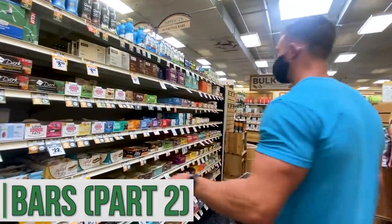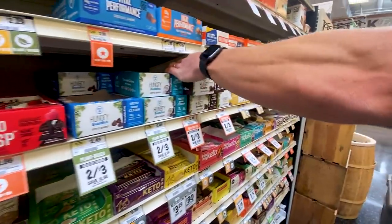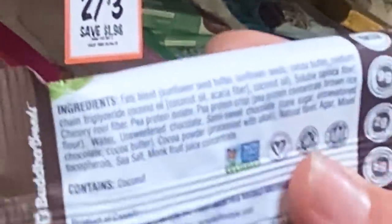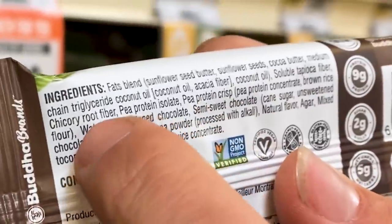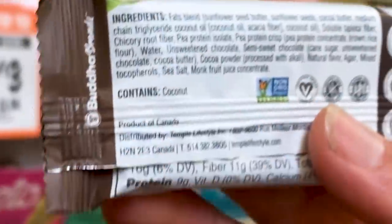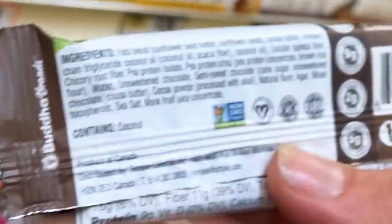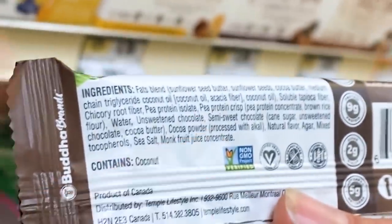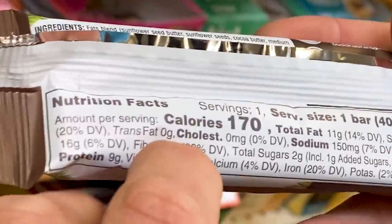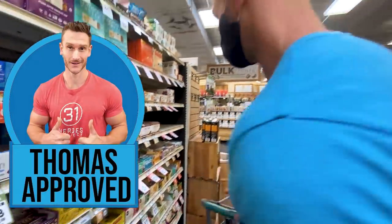Got the Love Good Fats bar, which I'm a big fan of — it's been here for a while. Hungry Buddha bar is a newer one. I do like what they have in here as a shelf-stable bar. Fat is using sunflower seed butter — it'd be cool if they used a different fat blend — but cocoa butter, medium chain triglycerides. Then we have soluble tapioca fiber, chicory root, pea protein isolate, pea protein crisps, some brown rice flour just for the crisps, unsweetened chocolate, semi-sweet chocolate with a little bit of sugar but we're far down the list. Monk fruit juice concentrate, natural flavor, agar. 16 grams of carbs, 11 of which is fiber — so you're looking at five grams net carbs. I appreciate what they're putting into their ingredients.